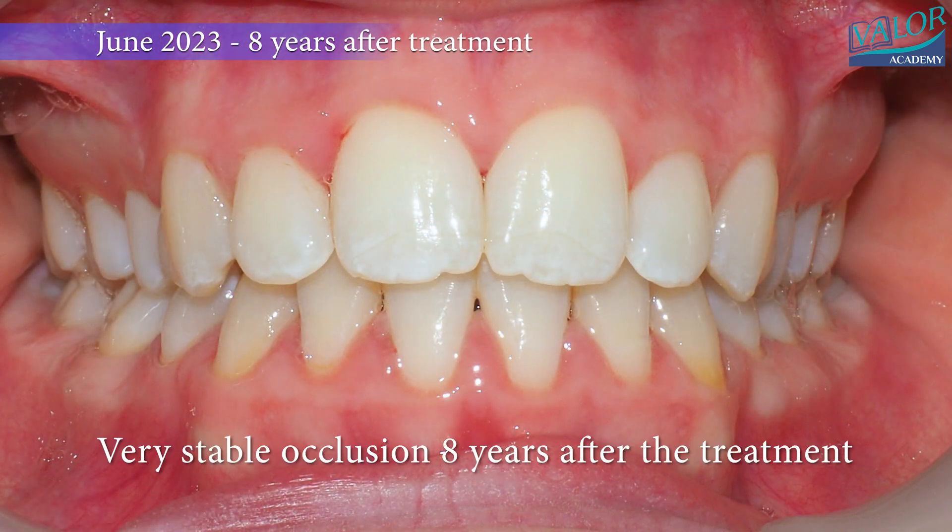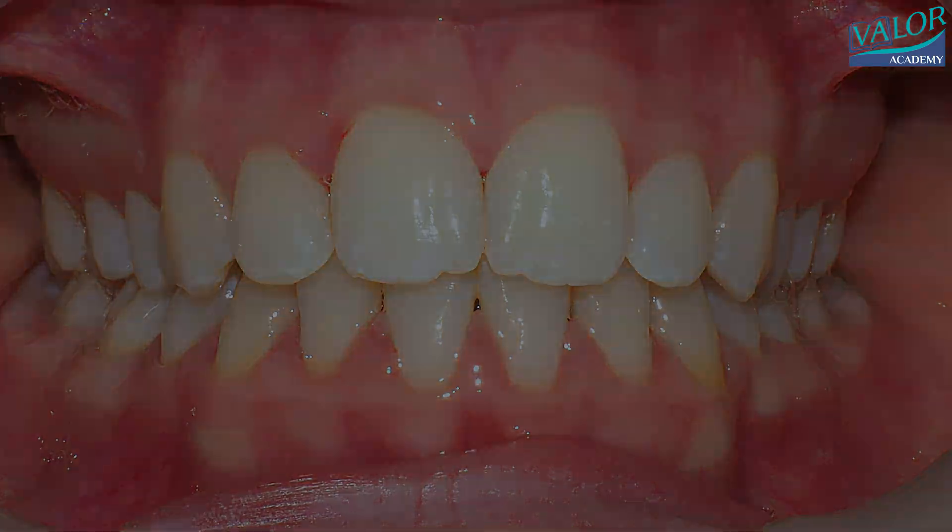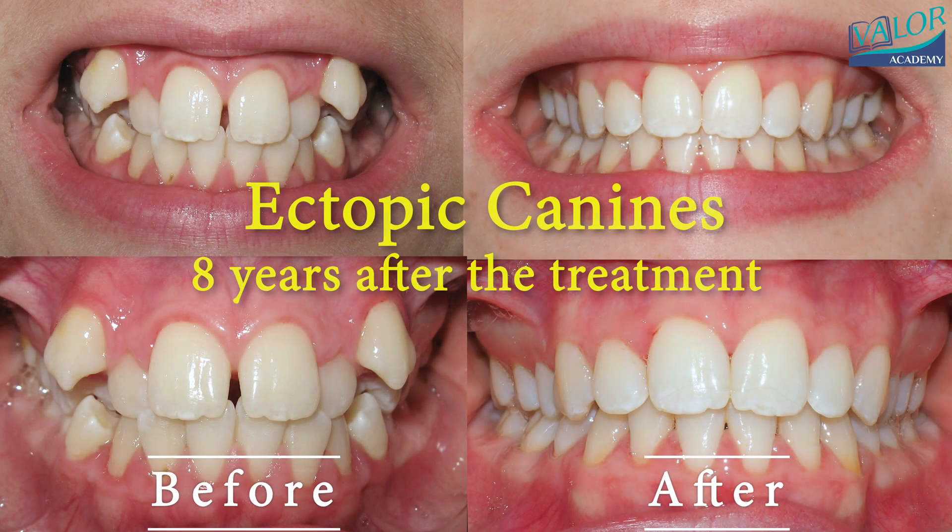Fast forward to June 2023, a full eight years post-treatment, where we present the retention records.